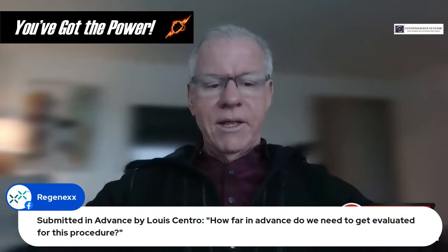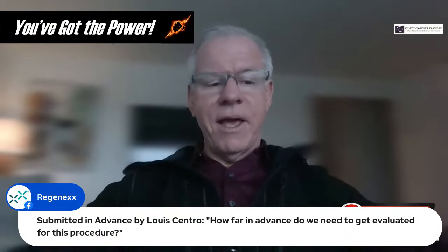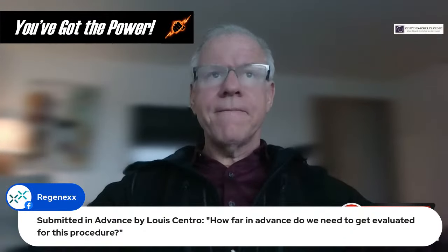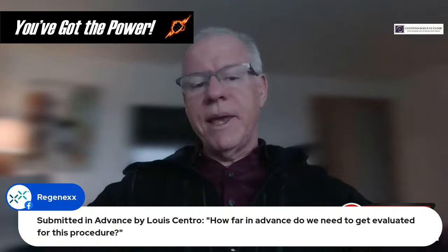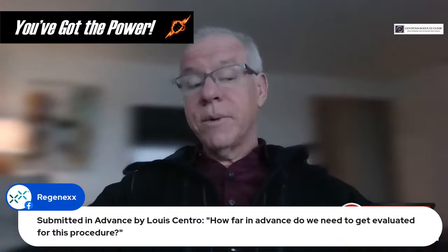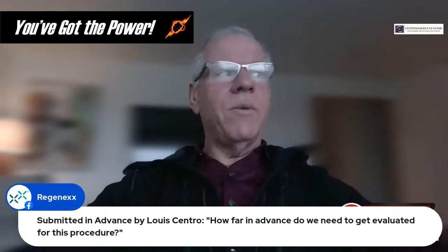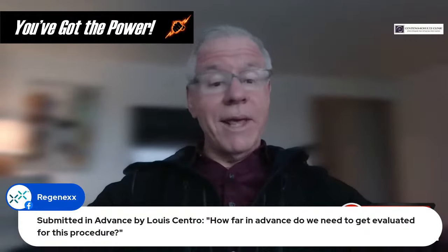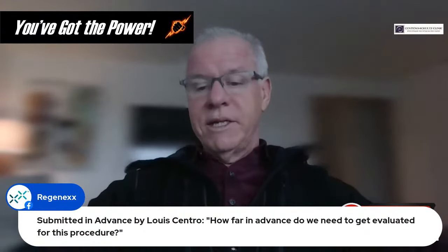Question: How far in advance do we need to get evaluated for the PICL procedure? We're normally talking to people on telemedicine anywhere from one month to three months before they get the procedure. Somewhere in that timeframe is pretty typical.